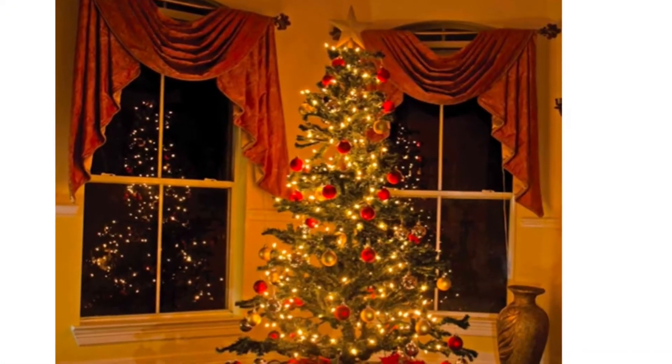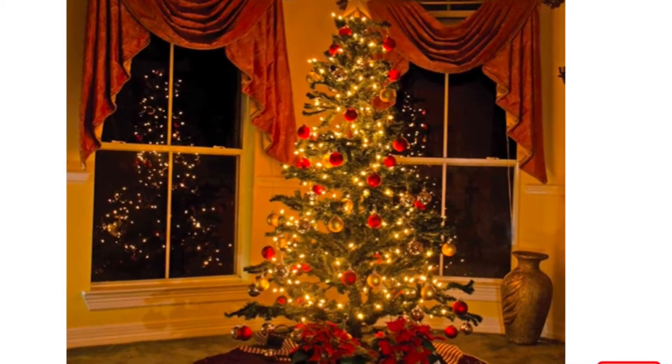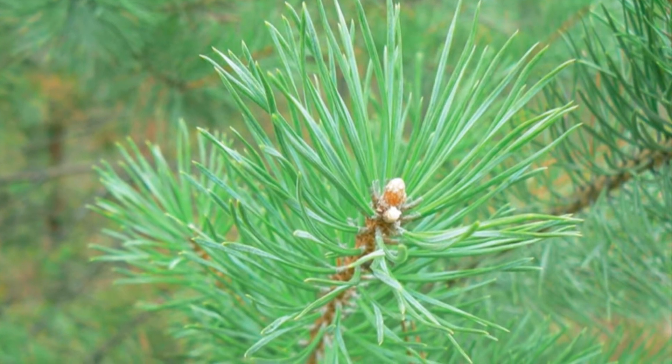One type of evergreen tree is called a pine tree. Pine trees have a pleasant smell, which many people like to have in their homes during the winter months. The leaves of most evergreen trees are called needles. This picture shows the needles of a pine tree.